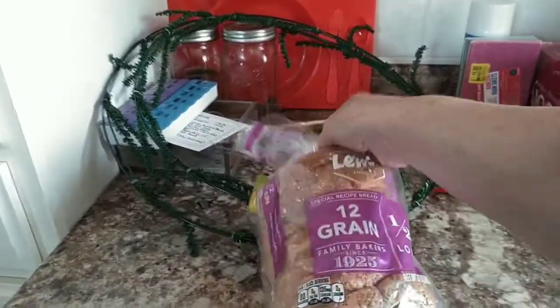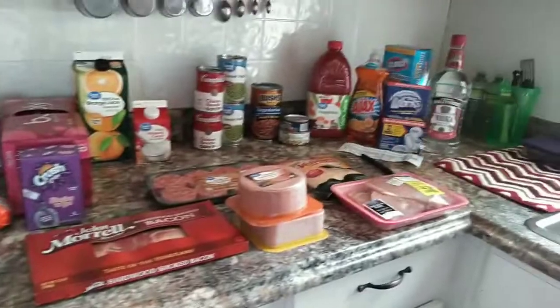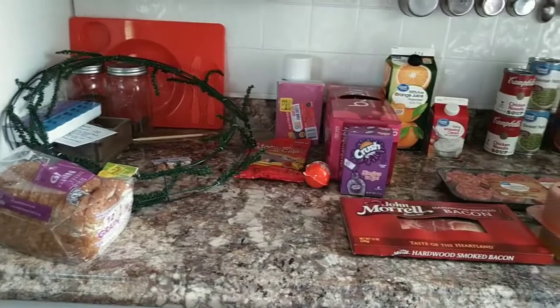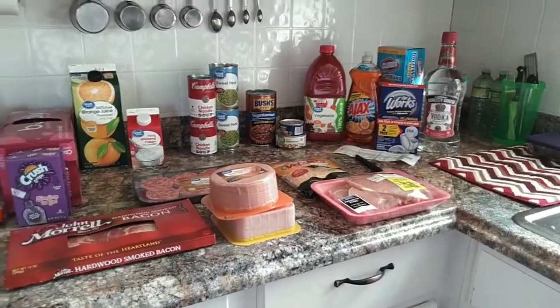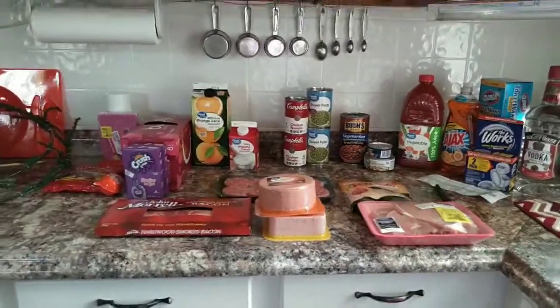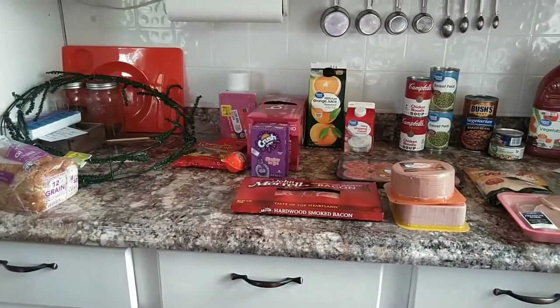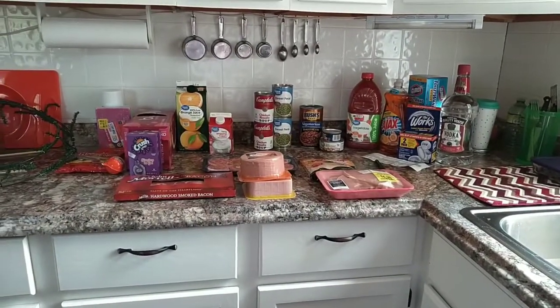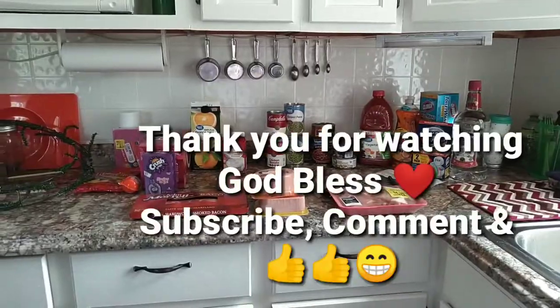I don't eat enough bread to worry about it — I mostly get it for my husband. Anyway guys, that's my haul — hope it didn't bore you to death! If you're new to my channel, welcome and I hope you'll come back. I'll be back in a moment with the Aldi's and Dollar Tree hauls — both of them are small so I'm going to do them together. Have a great week, God bless each one of you, give me a thumbs up if you don't mind, and I'll catch you in the next video!